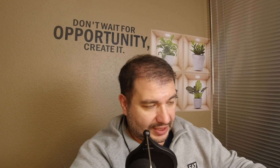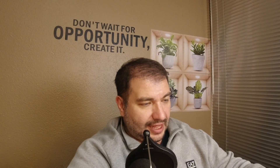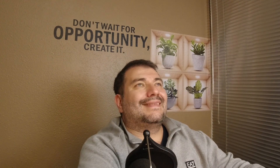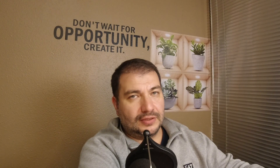Which action might be considered abandoning a real estate property? Failure to pay property taxes — that's pretty much abandoning your property. That's the thing: even if your property is paid off completely, you still have to pay property taxes.